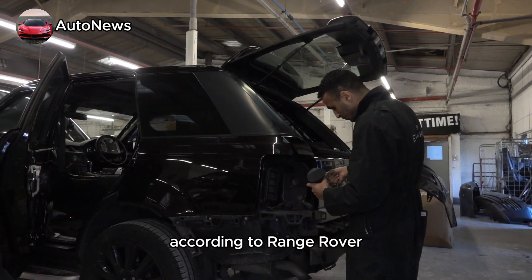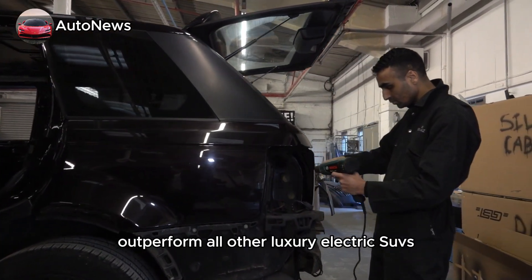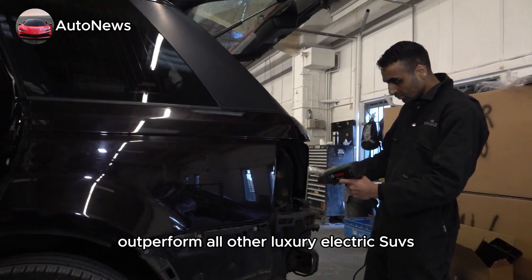According to Range Rover, the towing, wading, and off-road technologies of the electric model will outperform all other luxury electric SUVs.